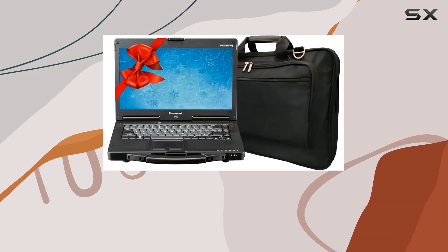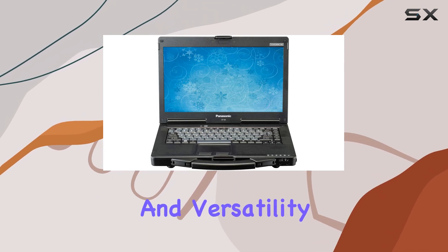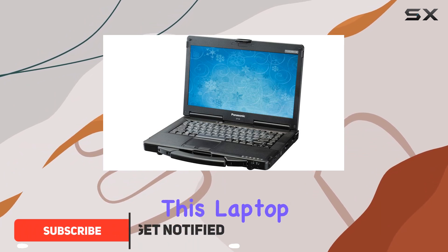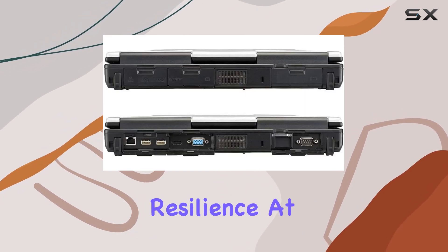In the realm of rugged laptops, the Panasonic Toughbook CF-53 stands out as a beacon of durability, performance, and versatility. Designed to withstand the rigors of the most demanding environments, this laptop is not just any ordinary computing device — it's a testament to Panasonic's commitment to quality and resilience.